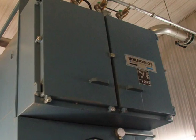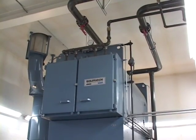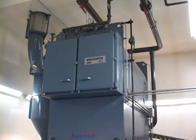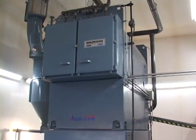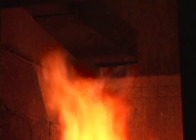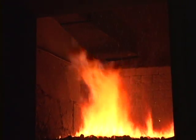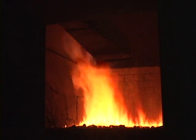The Blue Flame Stoker is equipped with a three pass low pressure boiler, designed to provide maximum heat transfer with low stack temperatures. The stokers are available in different sizes ranging from 1.5 million to 10 million BTUs. The Blue Flame Stoker is an ideal heat source for low and high pressure steam generation as well as for different heat exchange applications.